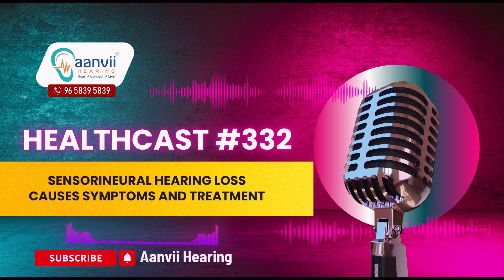Sensorineural hearing loss can have a profound impact on daily life, but understanding its causes, recognizing the symptoms and seeking timely treatment can make a significant difference. At Anvi Hearing, we offer comprehensive hearing assessments and personalized hearing aid solutions to help you manage SNHL effectively. Schedule a complimentary hearing assessment with us today. For more information, visit our website at www.anvihearing.com or call us at 9658395839.